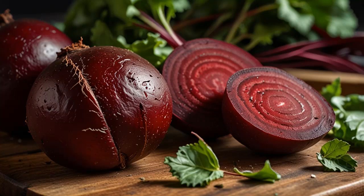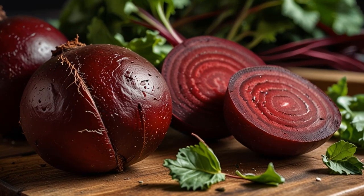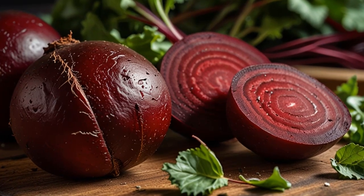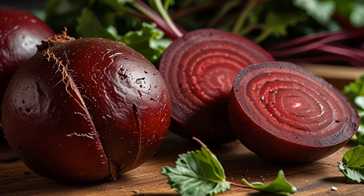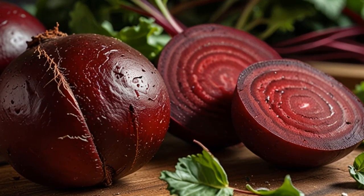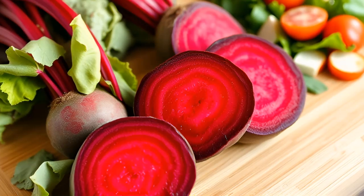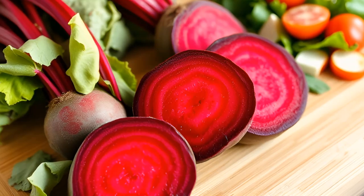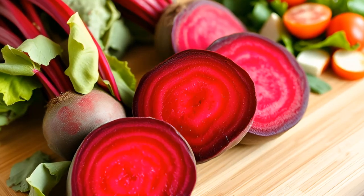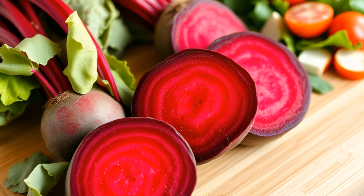1. Beets. Beets are a powerhouse of nutrients, particularly known for their ability to reduce oxidative damage in the body. In a 2018 animal study, researchers discovered that both the leaves and stalks of beets are highly beneficial in protecting the liver. Both parts are edible in their raw state — add them to your salads, blend them into soups, or even juice them for maximum health benefits. Beets work wonders in reducing inflammation and boosting overall liver health.